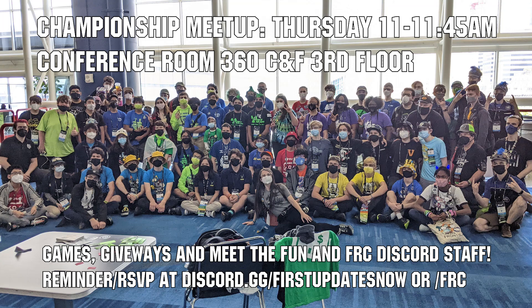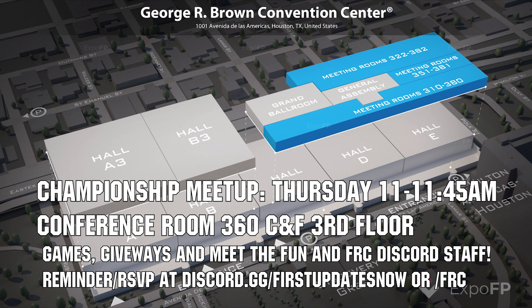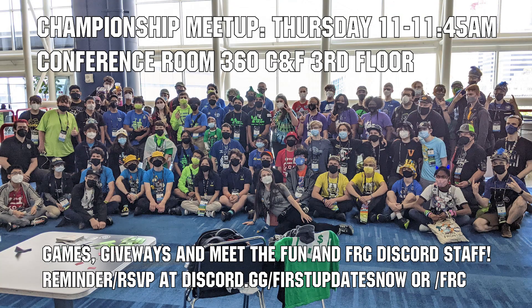If you're attending championships, come to the Fun and FRC Discord Meetup on Thursday, April 20th from 11 to 11:45 a.m. in Conference Room 360, CNF on the third floor. We'll have games, giveaways, time to socialize, and a chance to meet the Fun and FRC Discord staff. Get a reminder RSVP on the Fun or FRC Discords and we'll see you at championships.